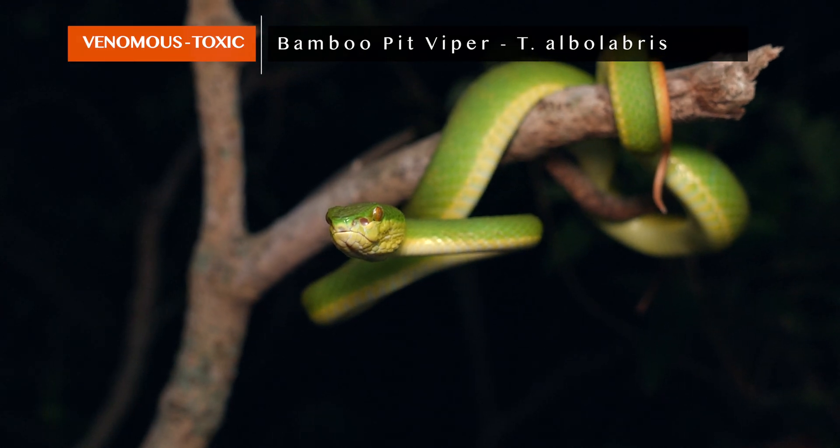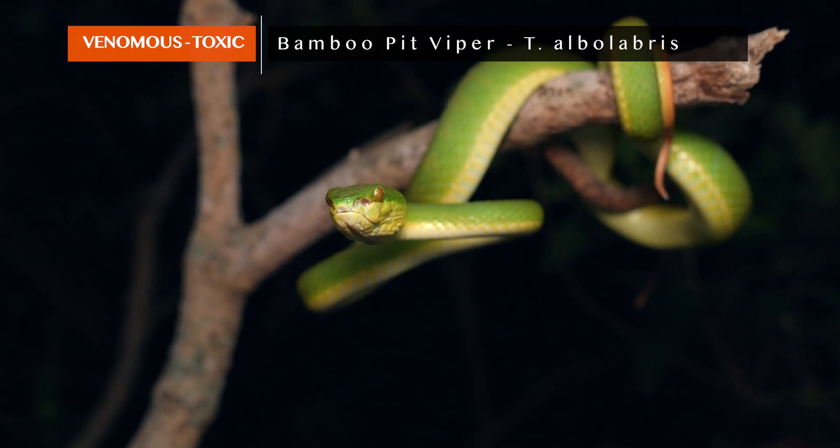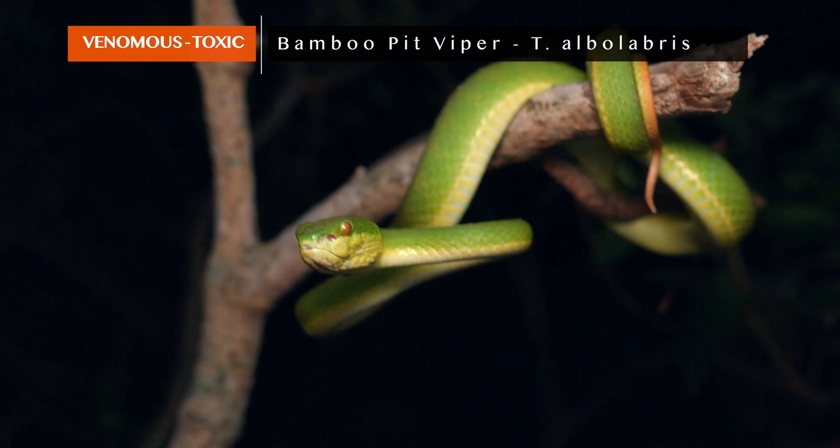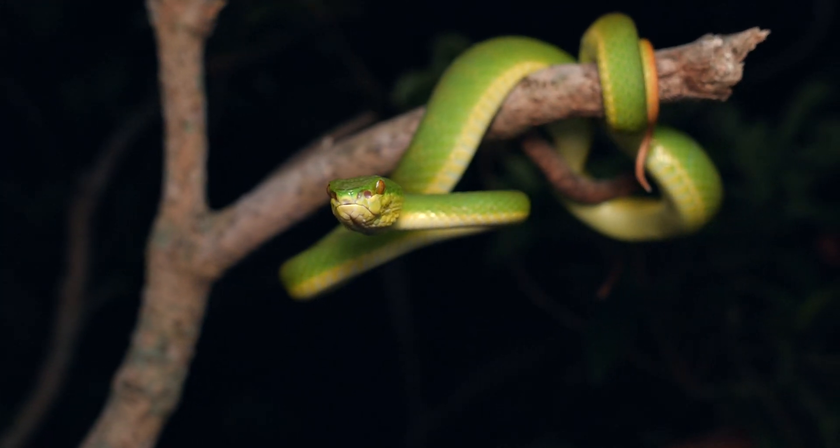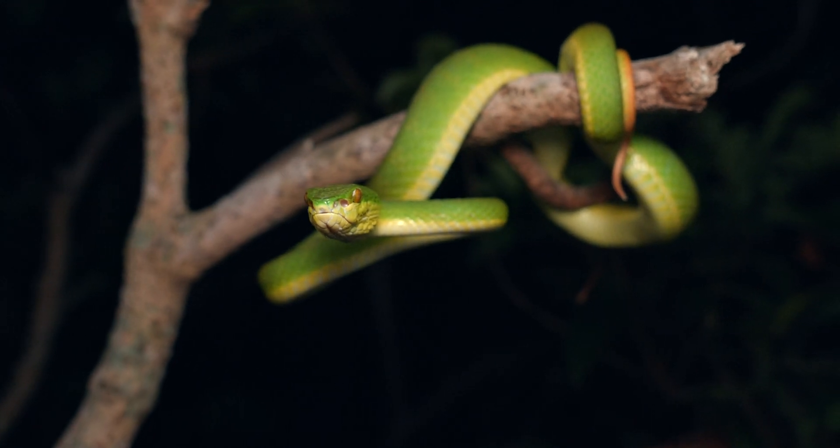This is a female. We can tell that because of the slightly more elongated, deep-set face, but also because of the absence of a white stripe above the lip and down the sides.